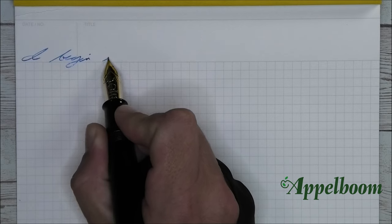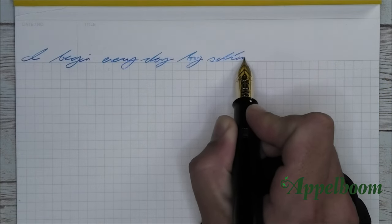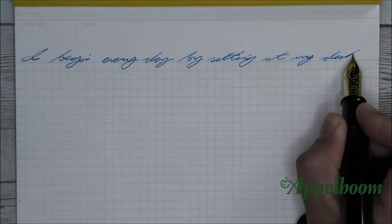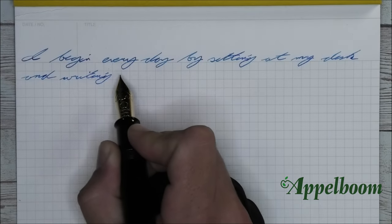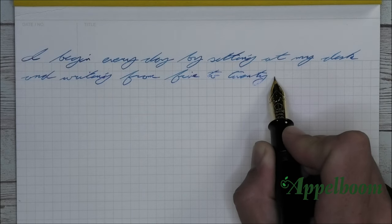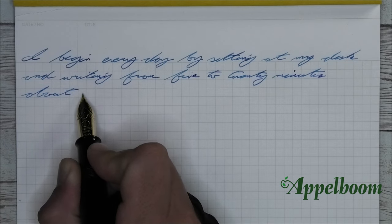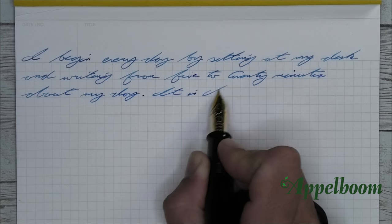My first pen is a Namiki Emperor. I begin every day by sitting down at my desk and writing for 5 to 20 minutes about my day — the time I think about what kind of day I will have and what I need to remember to be a better person at the end of the day than when I started. I know that neither I nor those around me are perfect. Just watch any of my videos and you're sure to spot plenty of mistakes. When mistakes are pointed out, I remember to say thank you, because they're pointing them out to help me improve.